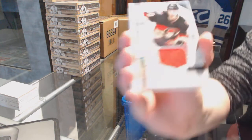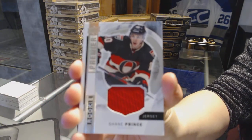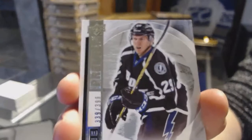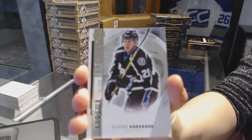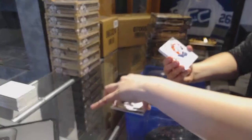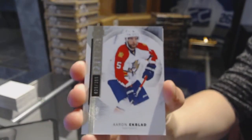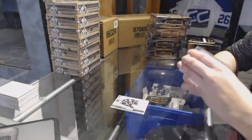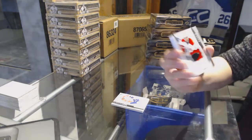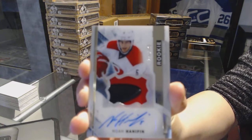We've got a rookie jersey for the Ottawa Senators, Shane Prince. Rookie Base number to 399 for the Tampa Bay Lightning, Slater Cuckoo. Aaron Ekblad Base Card number to 399 for the Florida Panthers. That's pretty — we've got a two-color Rookie Patch Auto number to 375 for the Carolina Hurricanes, Noah Hannafin.